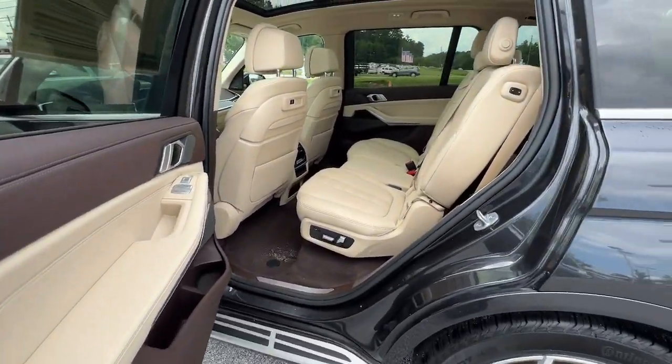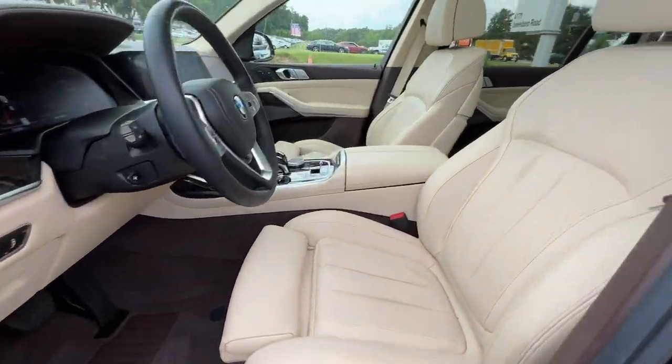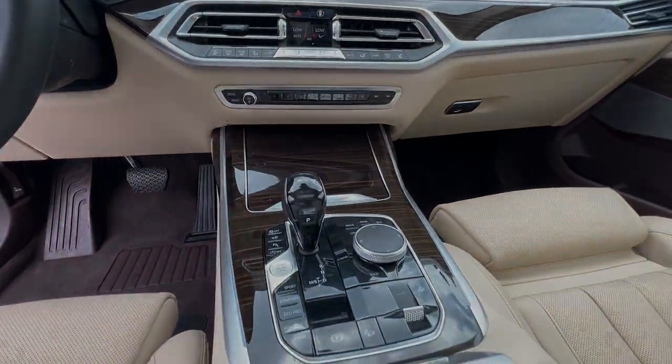Its top quality design and delightful driving manners make every excursion a pleasure. These are just some of the great options this vehicle comes with: panoramic roof, hands-free liftgate, all-wheel drive, keyless entry, sun moonroof.